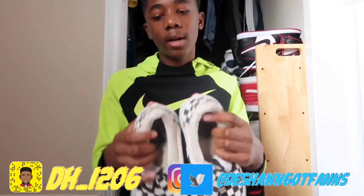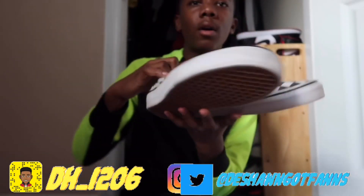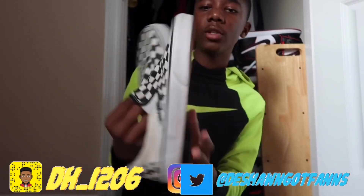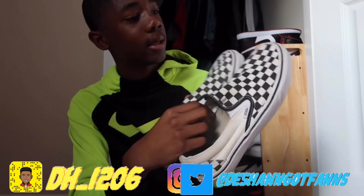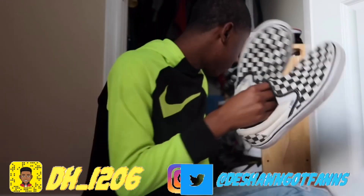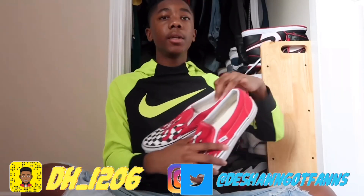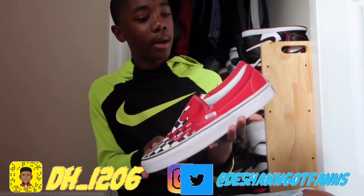My next pair of shoes — these are my first slip-ons — the OG checkerboard slip-on Vans. As you can tell they're beat up; I wear these all the time. These were my favorite shoes last year. You can't go wrong with these shoes — I feel like everybody needs these in their collection.